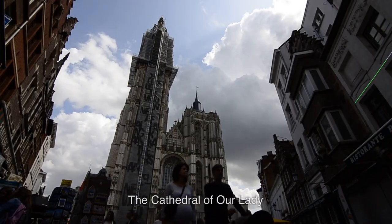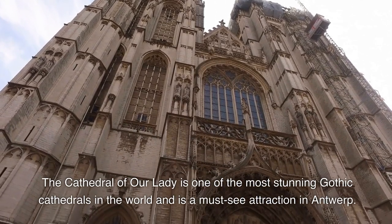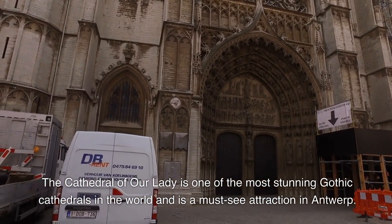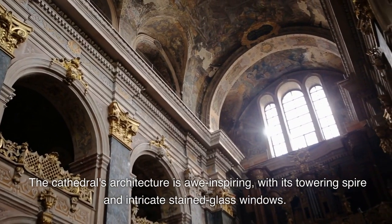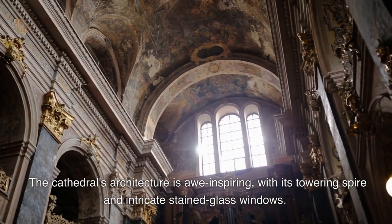1. The Cathedral of Our Lady is one of the most stunning Gothic cathedrals in the world and is a must-see attraction in Antwerp. The cathedral's architecture is awe-inspiring, with its towering spire and intricate stained-glass windows.